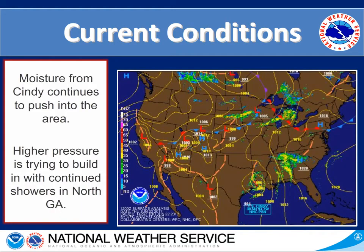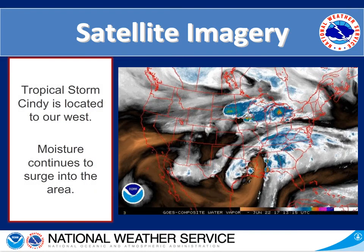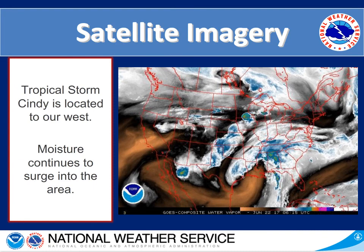This slide shows the current conditions. Looking at Georgia, the main thing we have going on now is continued showers in the northern portions of the state, and those will continue to push northward as we get some of the rain bands from Tropical Storm Cindy pushing into our area. On the right hand side we have satellite water vapor imagery — we can see moist areas in white and blue, and drier areas in the brown and orange shades. We can see Tropical Storm Cindy farther to our west with that surge of moisture continuing into our area.